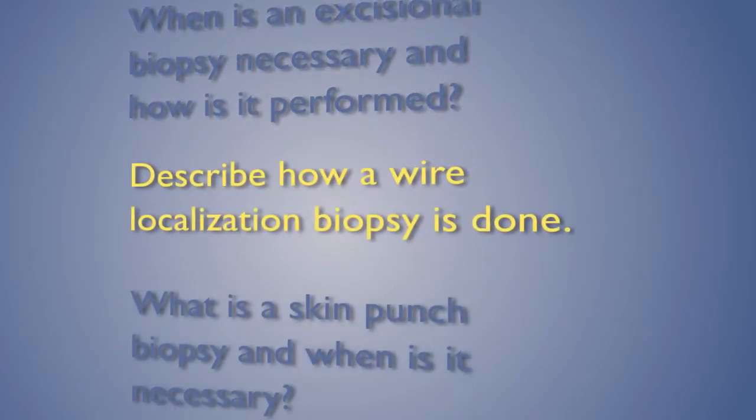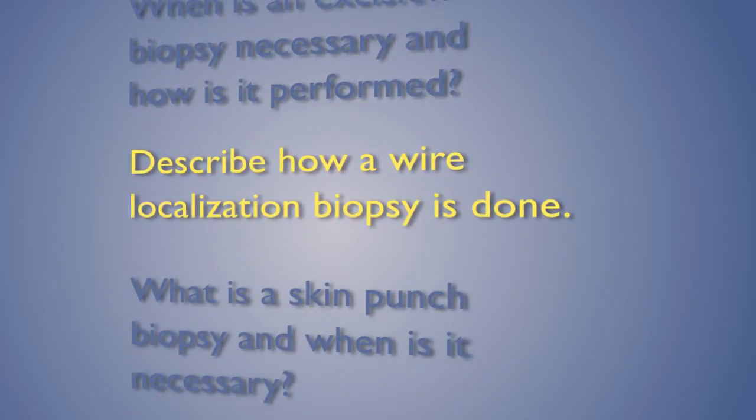We get those results from pathology in about a week — it takes that long because it's more tissue. There are also times when abnormalities we want to remove are identified only on mammography, and in those cases we have to perform what's called a wire-localized lumpectomy.